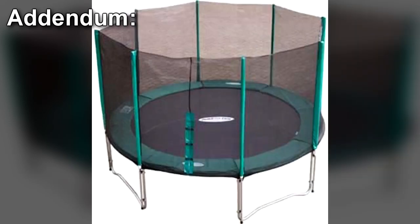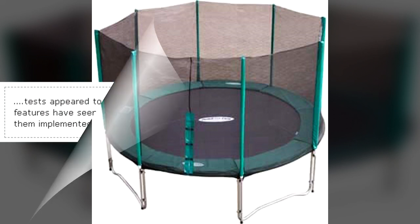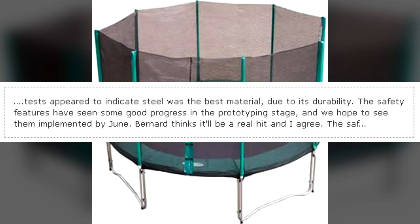Addendum — Excerpt from a recovered document: The document in question appeared to regard SCP-761's development, but was heavily damaged by water and age. The following sections are the largest legible portions of the text. Tests appeared to indicate steel was the best material due to its durability. The safety features have seen some good progress in the prototyping stage, and we hope to see them implemented by June. Benard thinks it'll be a real hit, and I agree.